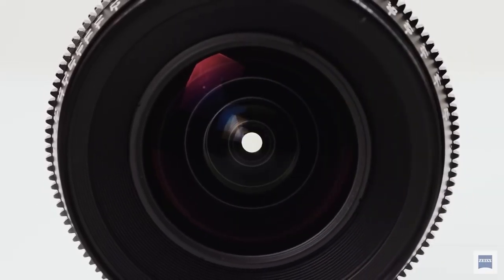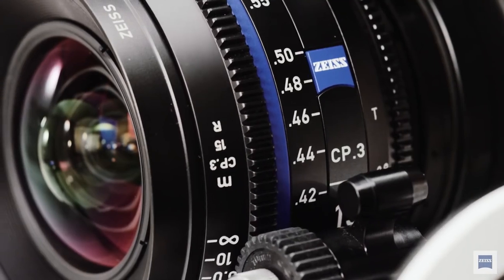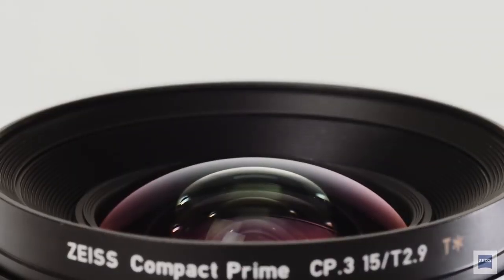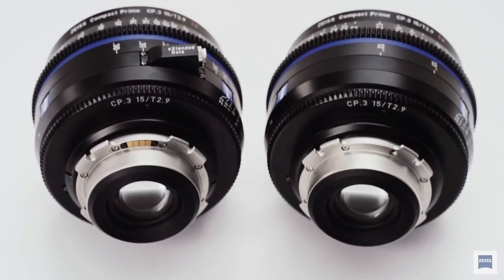Zeiss continue to innovate with their incredible Compact Primes range of lenses. The Zeiss CP3s are now more compact than ever and feature an improved focus mechanism, as well as future-proof extended data technology that is invaluable to post-production and VFX.